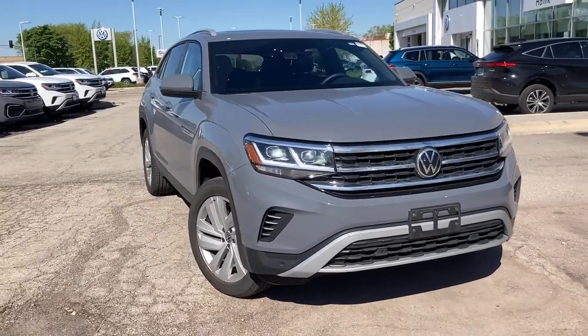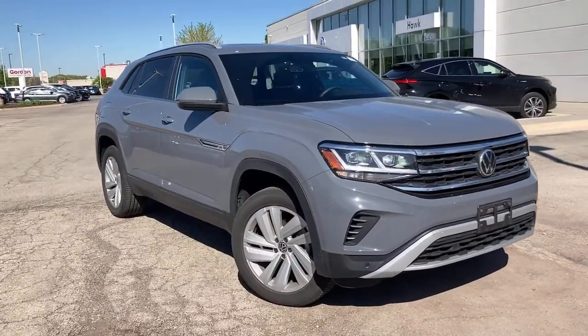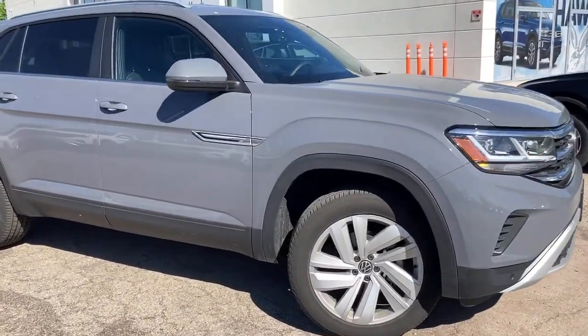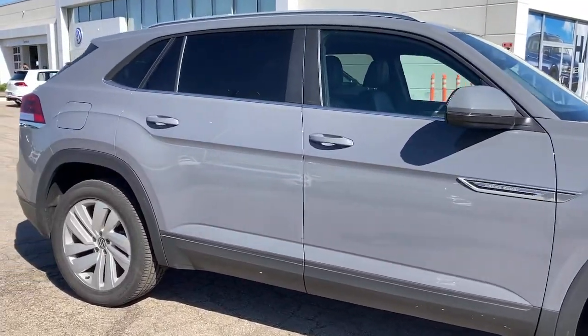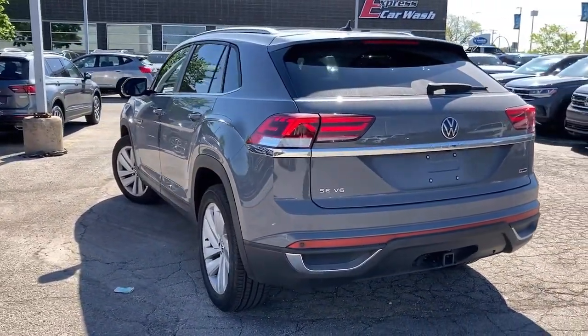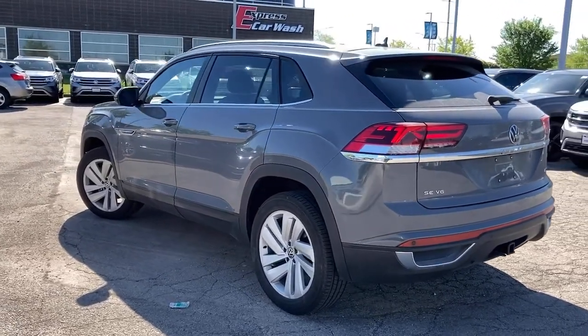Your next car could be the 2021 Volkswagen Atlas Cross Sport. Enjoy a tour of this capable and connected Atlas Cross Sport. Its modern style and punchy performance set it apart from the competition. These are just some of the great options this vehicle comes with.